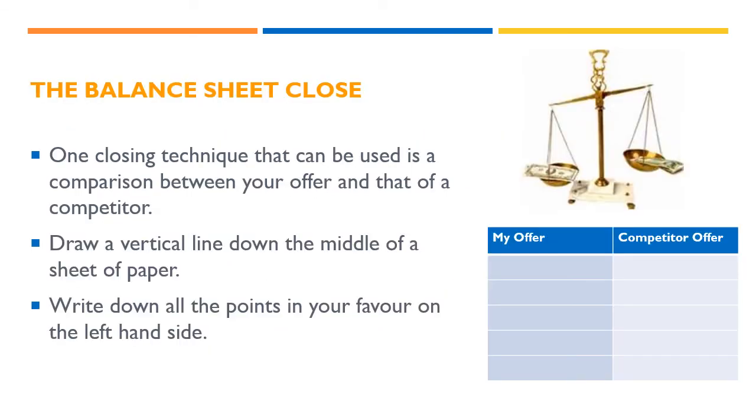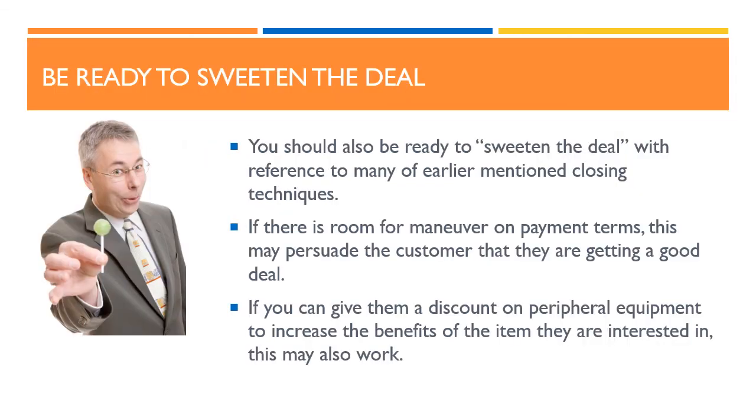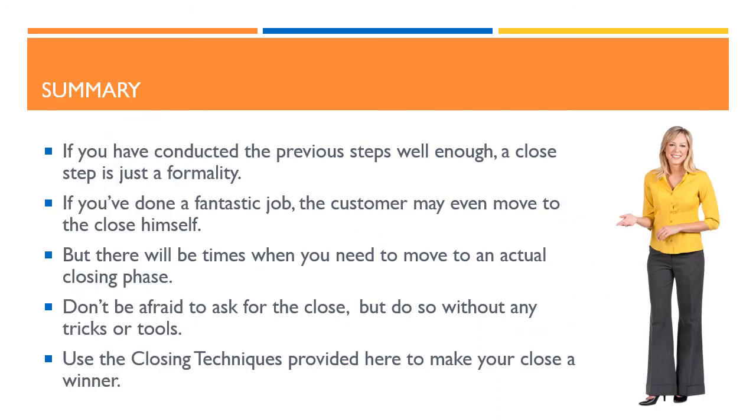A final closing option is the balance sheet close. One closing technique that can be used is a comparison between your offer and that of a competitor. To do this, draw a vertical line down the middle of a sheet of paper. Write down all the points in your favour on the left hand side, and those of the competition on the other side. Be sure to illustrate just how much better you are. Finally, you should also be ready to sweeten the deal with reference to many of the earlier mentioned closing techniques. If there is room for manoeuvre on payment terms, this may persuade the customer that they are getting a good deal. If you can give them a discount on peripheral equipment to increase the benefits of the item they are interested in, this may also work. If you have conducted the previous steps well enough, a close step is just a formality. If you've done a fantastic job, the customer may even move to the close himself. But there will be times when you need to move to an actual closing phase. Don't be afraid to ask for the close, but do so without any tricks or tools.